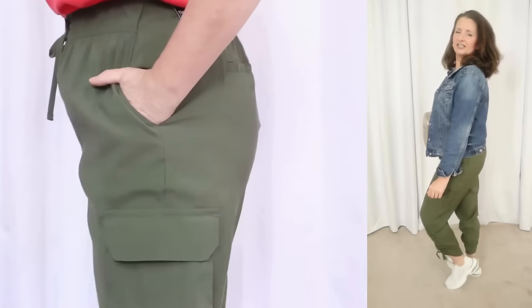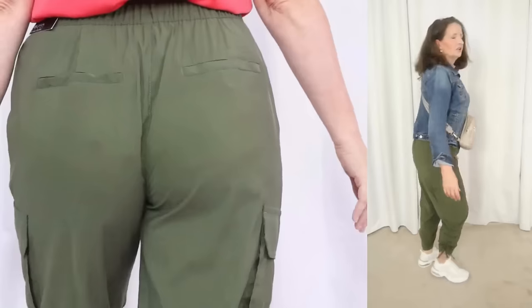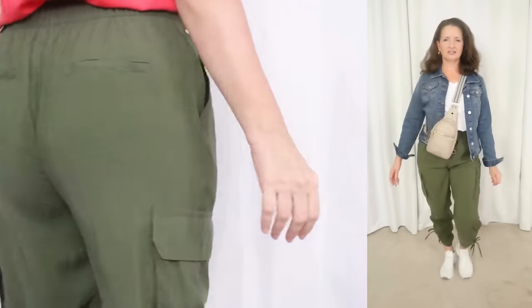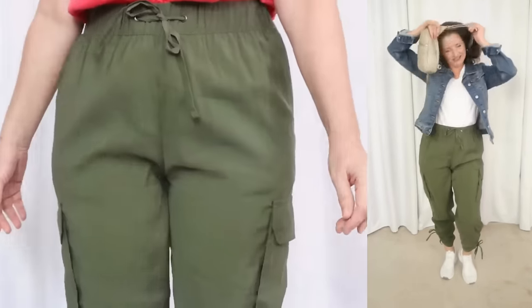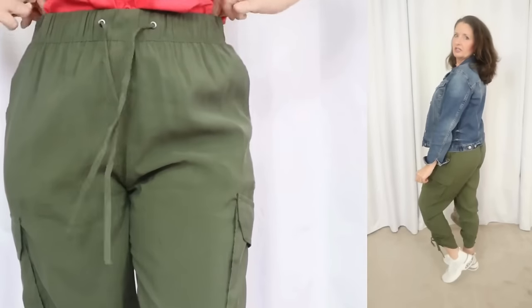I saw this next piece in one of the larger Walmart stores that I frequent, and I wondered what that would look like on a person, so I decided to give it a try, even though it is way outside of my comfort zone. These are by the brand Sofia Vergara, so this is the one piece that is not by Time & True. I did pick these up in store, but you can also get them online. As always, I will have everything linked in the description box below.